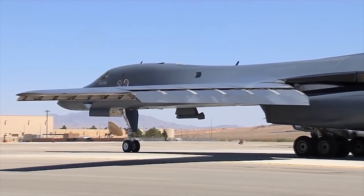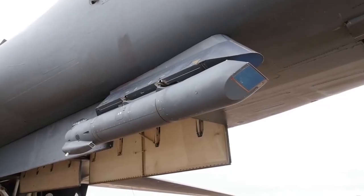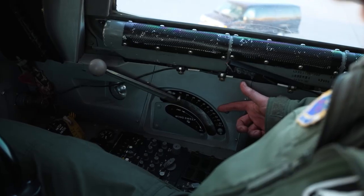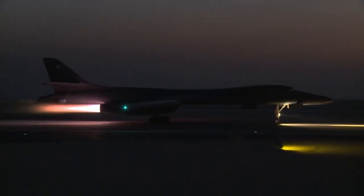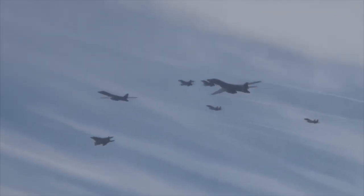The B-1 Lancer is equipped with advanced avionic systems, including a synthetic aperture radar capable of tracking, targeting, and engaging moving vehicles. It also has a global positioning system aided inertial navigation system and Link 16 capability for improved battlefield situation awareness and secure beyond line of sight reach back connectivity.